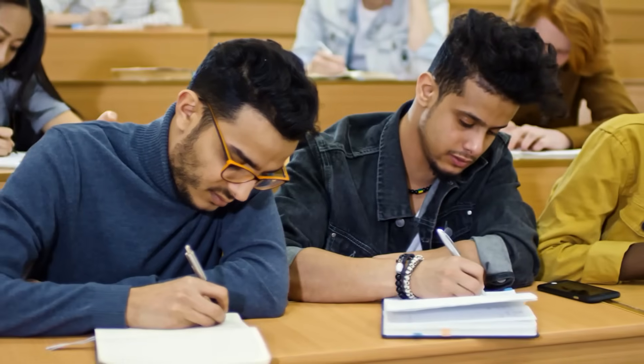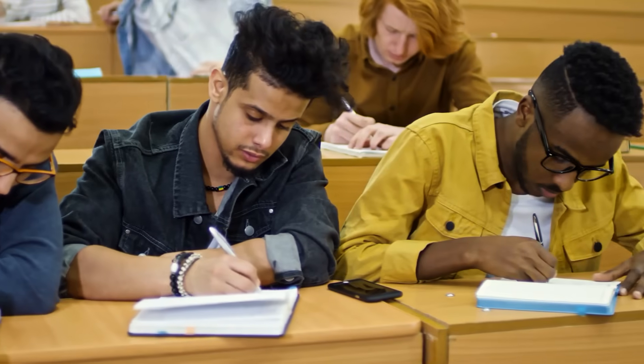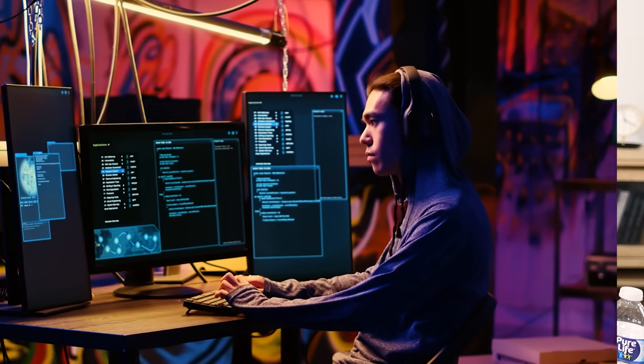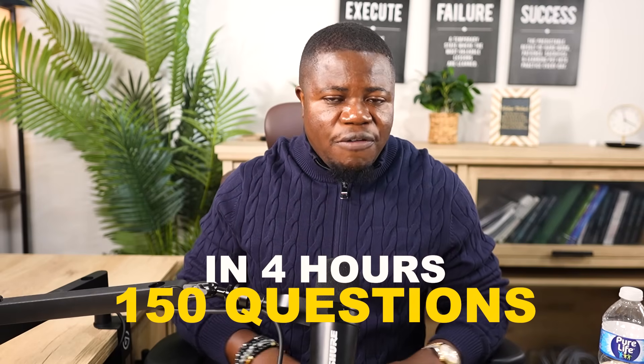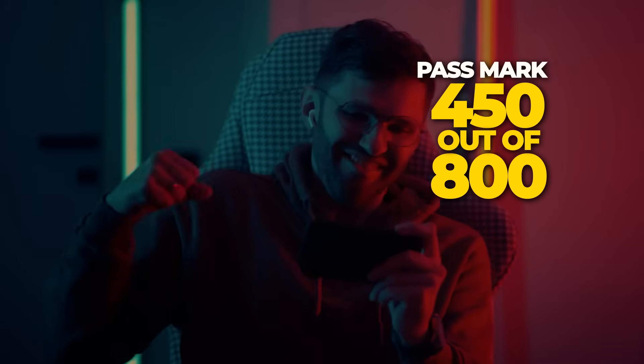Here's the catch: CISA requires five years of work experience in information systems auditing, control, or security to get certified. You can take the exam without experience, but you won't get the actual certification until you have the work experience. A college degree can substitute for one or two years, and other certifications can substitute for one year, but you still need at least three years of relevant work experience. The exam is 150 questions in four hours, all multiple choice, and you need a 450 out of 800 to pass. The pass rate is around 50%.